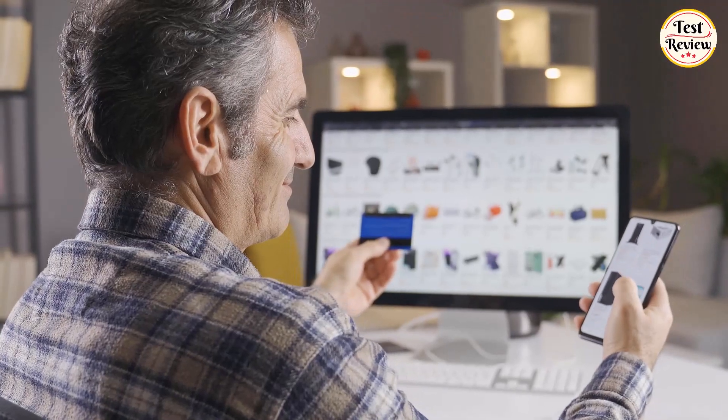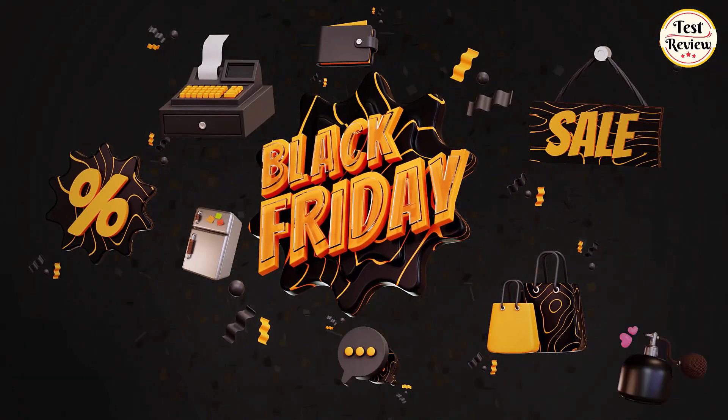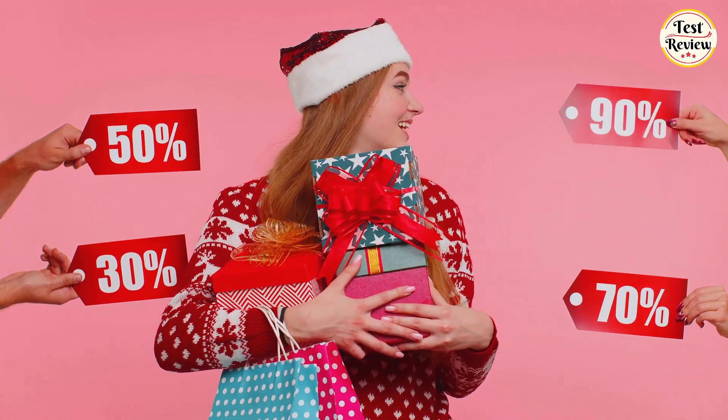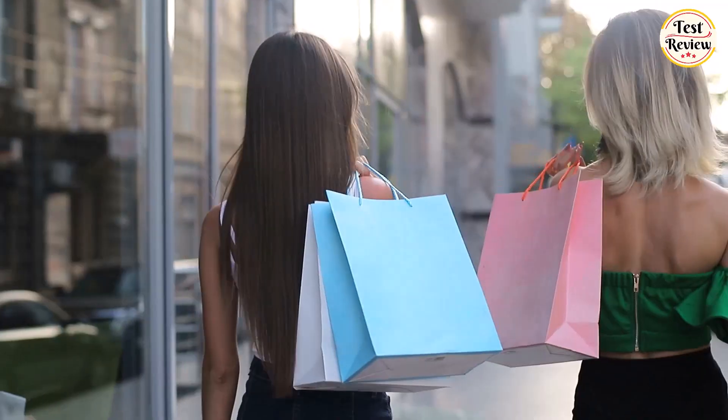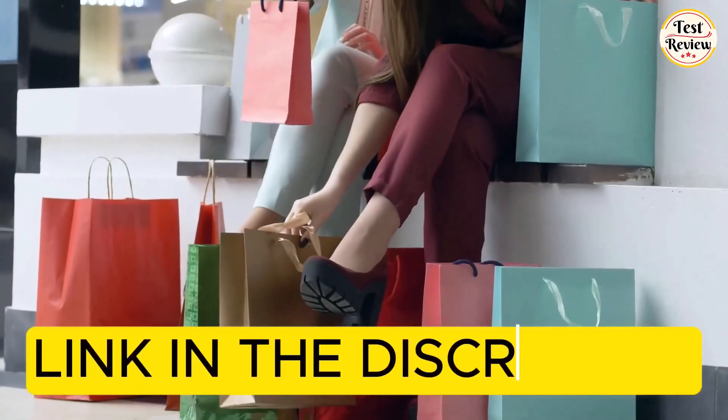Hey everyone, welcome back to Test and Review. I hope you're as excited as I am because it's that time of the year again — Black Friday. Black Friday deals are live on Amazon, and you don't want to miss out, so we are going to share with you all the best deals. Links to all the Amazon Black Friday deals mentioned in the video are in the description below.